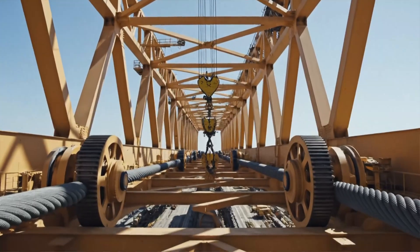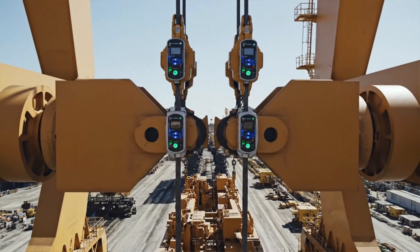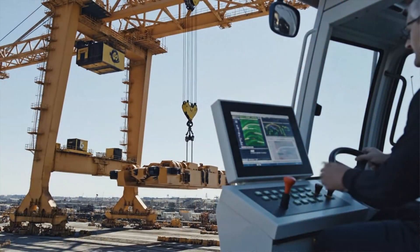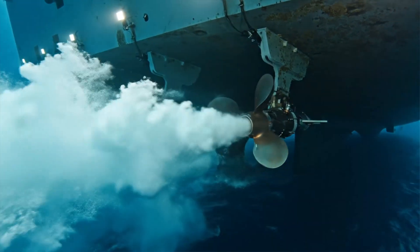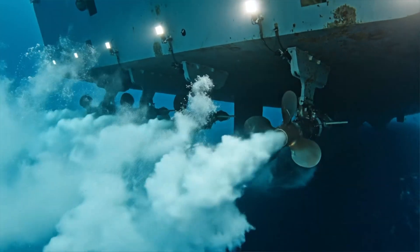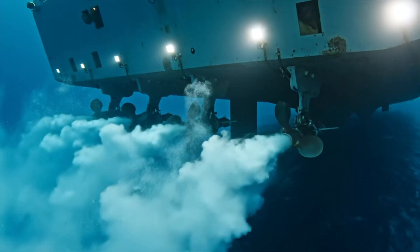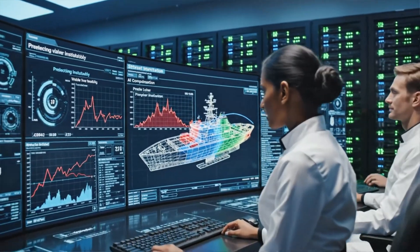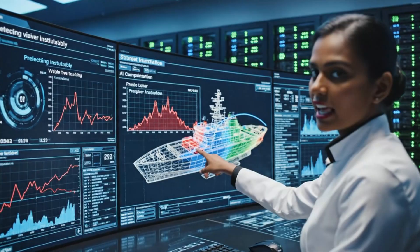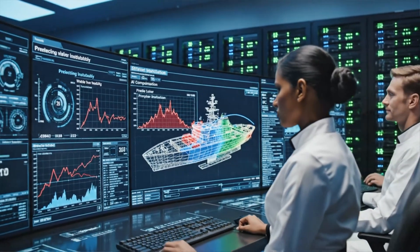Each boom weighs over 1,000 tons, yet achieves precision within 5 centimeters during operations. DP3 certification means total position control — no anchors needed, even in 1,500-meter depths. Artificial intelligence predicts vessel motion 3 seconds ahead, compensating before instability occurs.